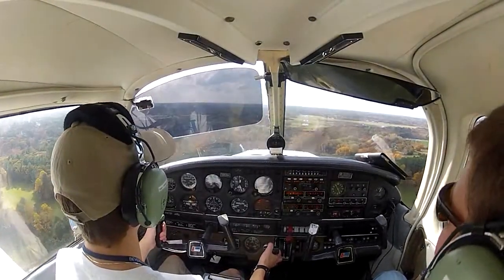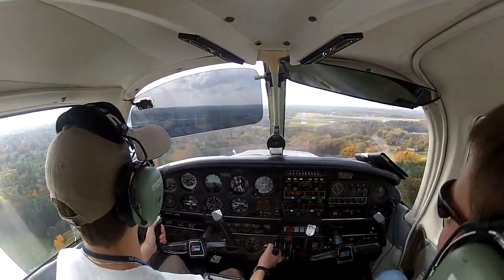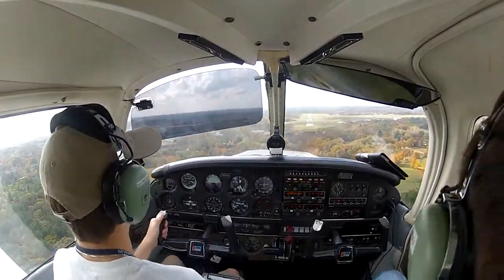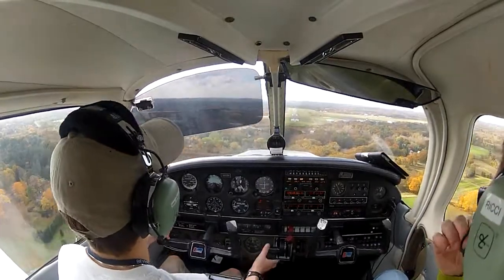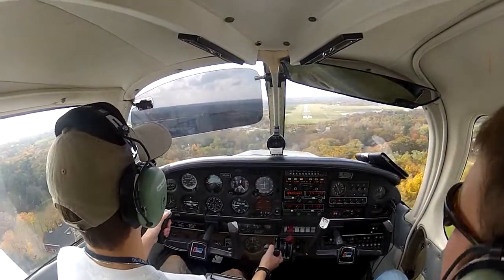496 X-ray, turn right on taxiway Fox Rod, taxi via Fox Rod now for the ramp, remain this frequency, have a good day. We might have to go around. Why? He's still on the runway. Oh no, he's getting off — getting off at Fox Rod.